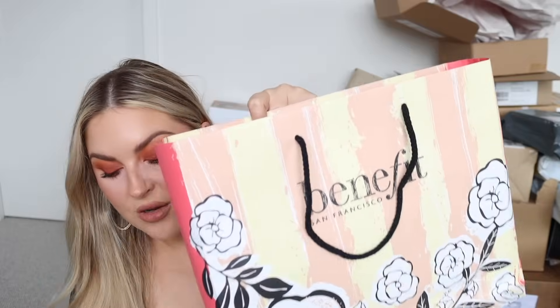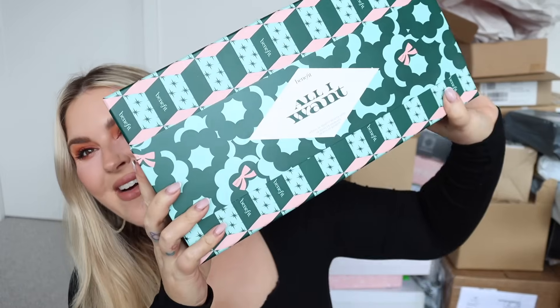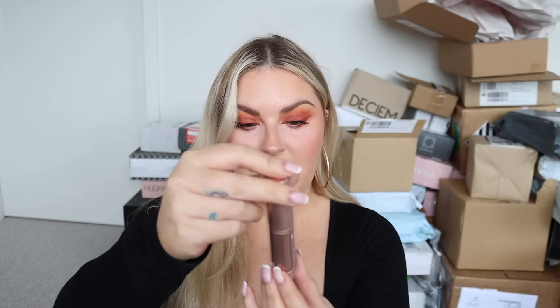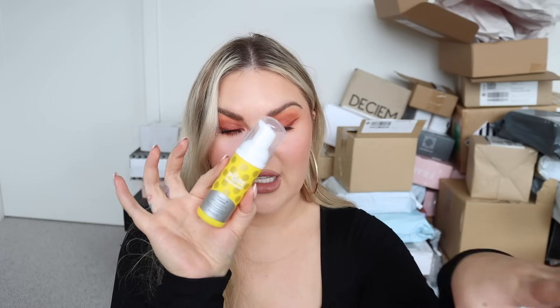We have more Benefit stuff - is this the advent calendar? 'All I Want - 24 Days of Benefit Beauty Gifts.' The lid comes off the top and you have all of these little minis. In day two - oh cute, is this a brush? It is a little travel brush. Opening number 18 - we have a Titan Toned Pore Refining AHA and PHA Toning Foam. I've actually got this already and I really want to try it - I just haven't gotten around to it yet.